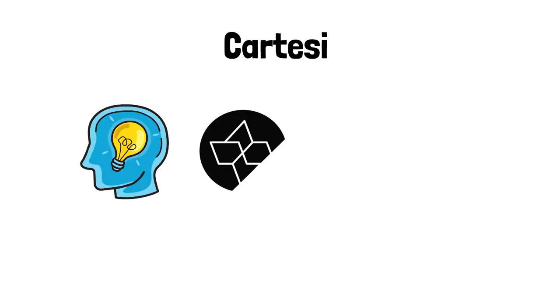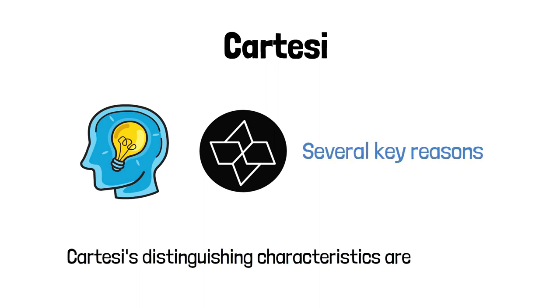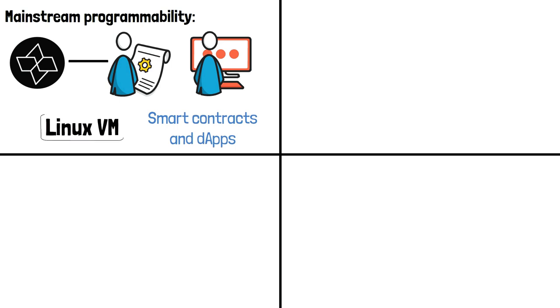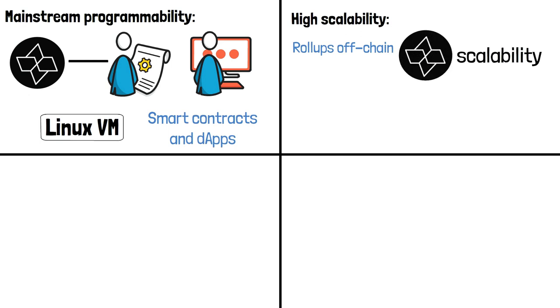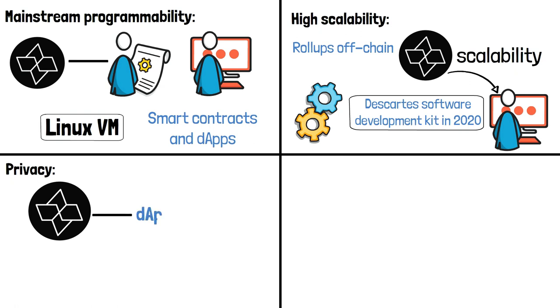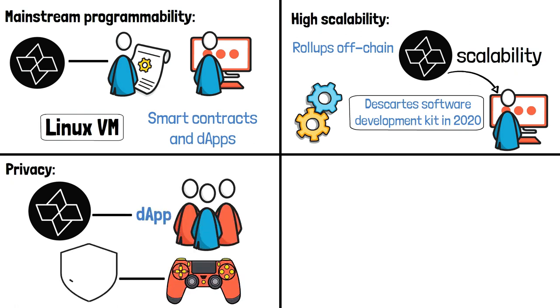What makes Cartesi unique? Cartesi stands out for several key reasons. First, mainstream programmability: Cartesi is the only fully verifiable software-based off-chain computing solution, enabling developers to code smart contracts and dApps directly on a Linux VM using mainstream software stacks. Second, high scalability: by implementing a variant of optimistic rollups off-chain, Cartesi can achieve a million-fold computational scalability. Cartesi released the Discart Software Development Kit in 2020 to support scalable computation while maintaining decentralization. Third, privacy: Cartesi's structure allows it to protect the privacy of dApp users, such as gamers running decentralized games who want to keep their data private.